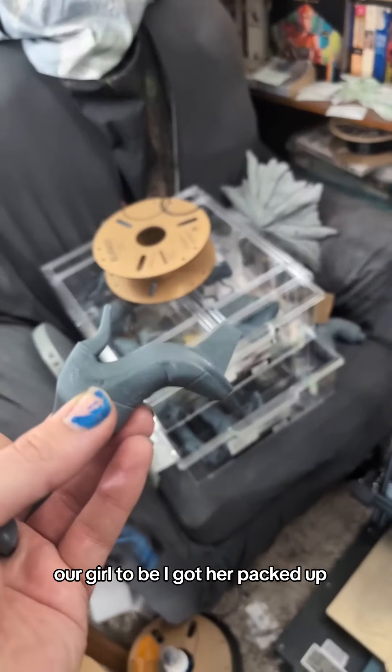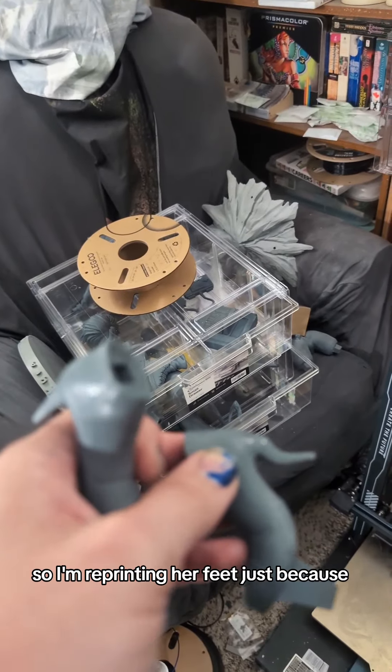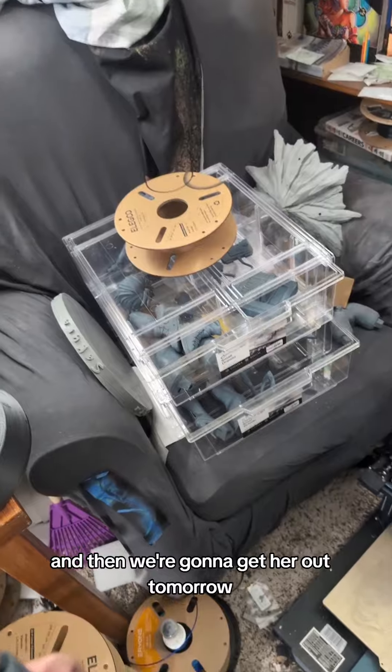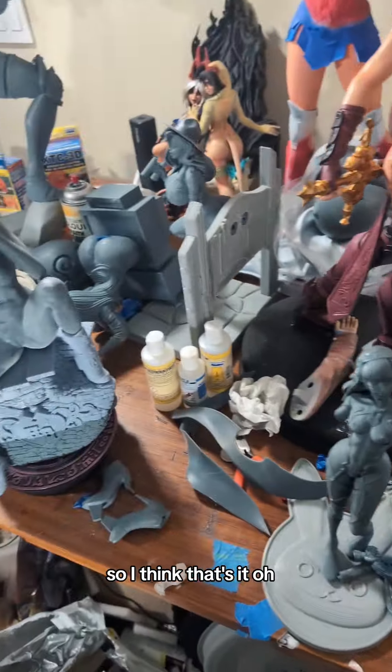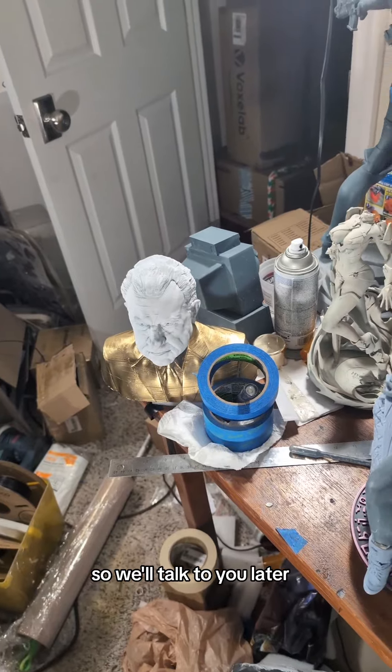Our girl 2B — I got her packed up, but I was looking at this and I was like, that's not normal. So I'm reprinting her feet, just because. And then we're going to get her out tomorrow. Nixon's still got to get out of here too. We'll talk to you later. Bye.